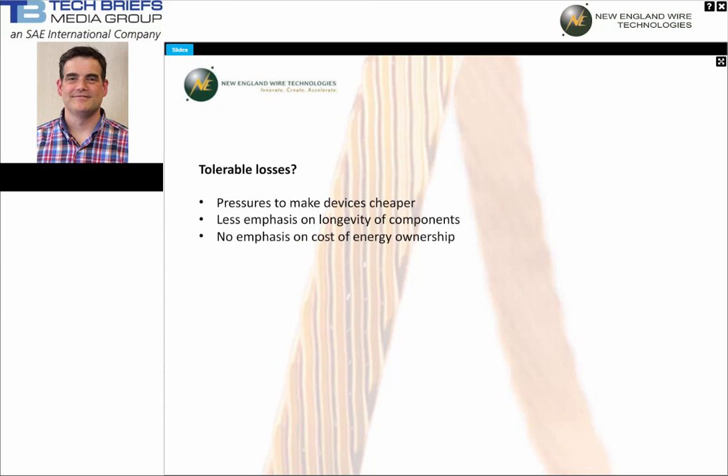In the recent past, the emphasis has been on how to make subcomponents more and more affordable, with too little emphasis on built-to-last and low cost of energy ownership. Sometimes considerable losses were considered tolerable, but as we continue to realize, resources and energy are best used by making high-quality, energy-efficient devices.